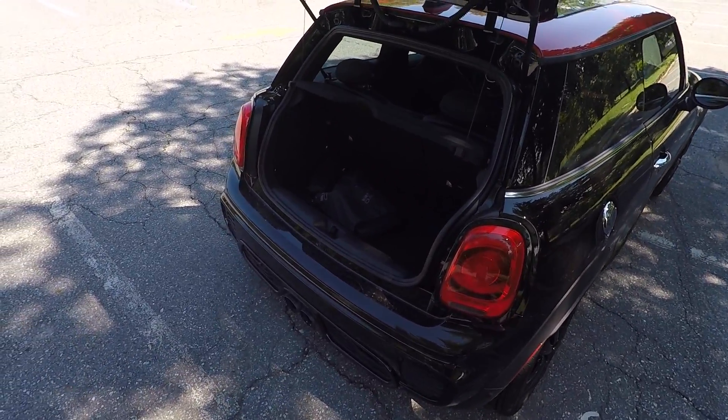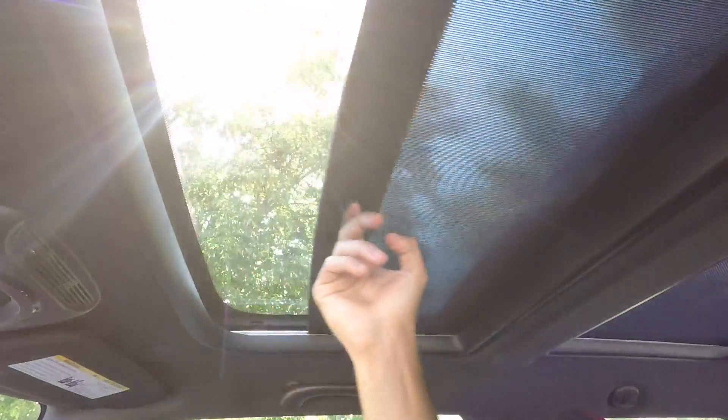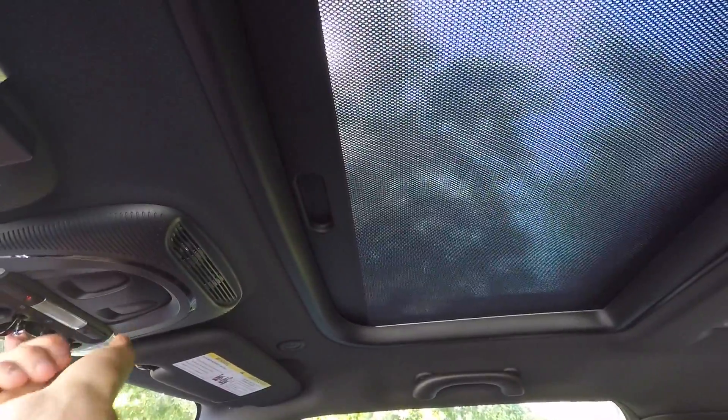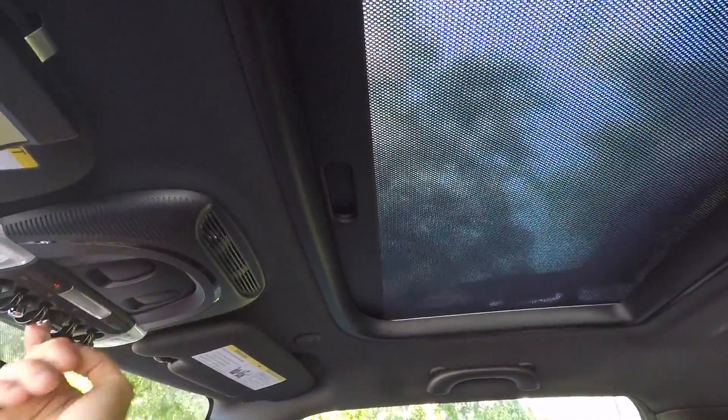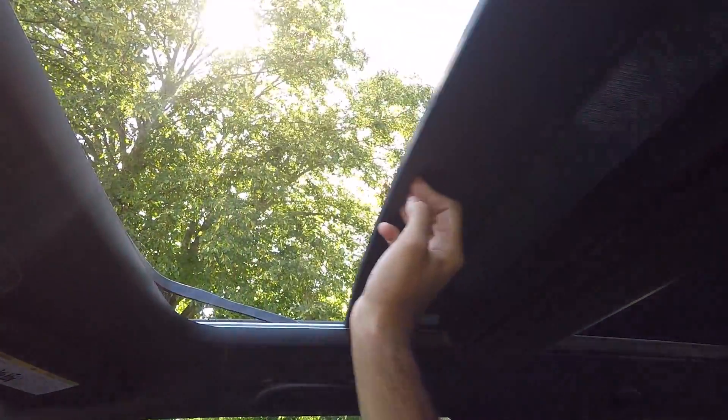They're just a big convenience feature. Next up on the things I hate is how this panoramic roof shade works. It's a manual shade. I don't mind that it's a manual shade, but what I do mind is that if I put it in accessory mode, I can actually open the roof with this shade closed. I don't see how that's ever going to be useful. Either you want the sunroof open or closed.